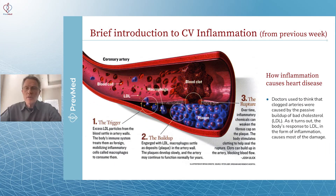Over time, inflammatory chemicals weaken this fibrous cap — the intima layer. And that's where you start to get into danger of forming the rupture, which leads to the clot, which leads to the event.